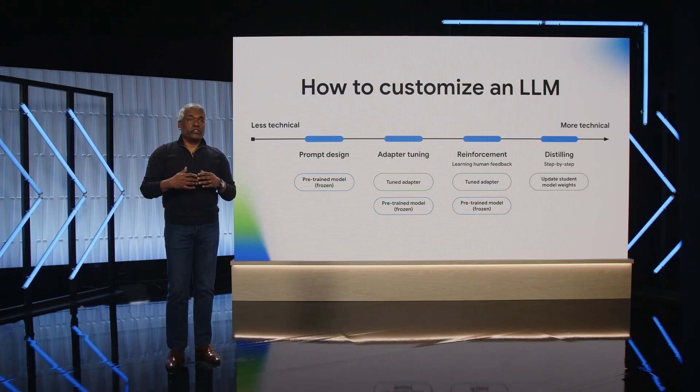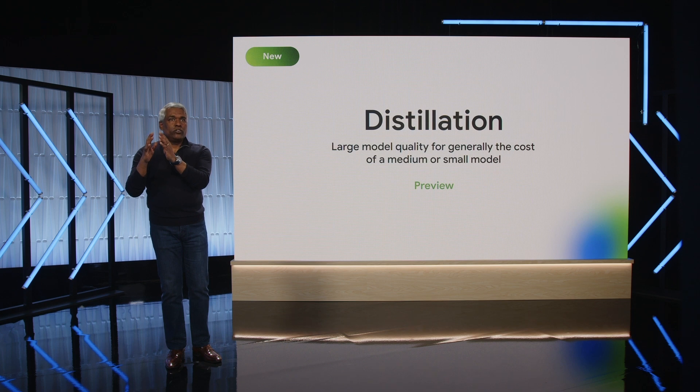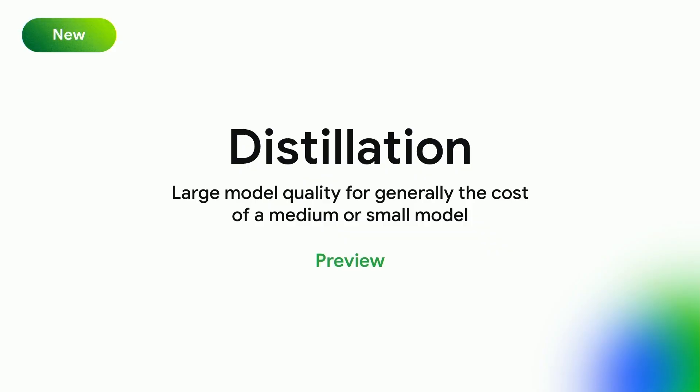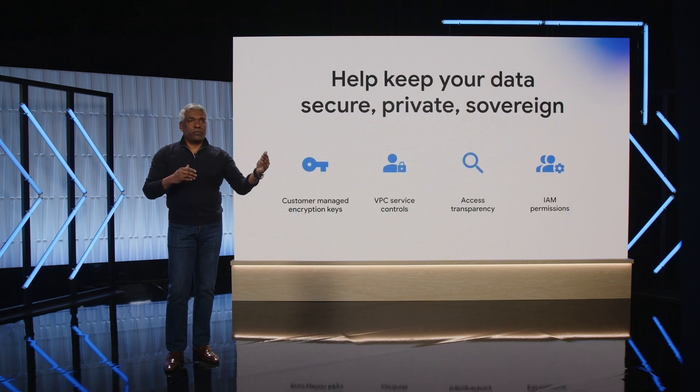Vertex AI offers the most robust set of tuning capabilities of any platform, making it easy for developers of all skill levels to customize models. We're also introducing a new capability today called distillation. Distillation allows you to train your own smaller task-specific model with generally much less training data and with lower serving cost and latency than the original model. Distillation is a technique only available on Google Cloud, and all approaches to tuning and distilling models ensure that your proprietary data is safe.